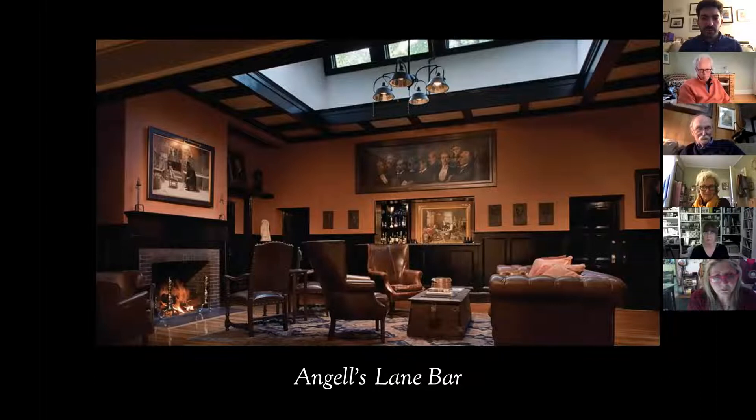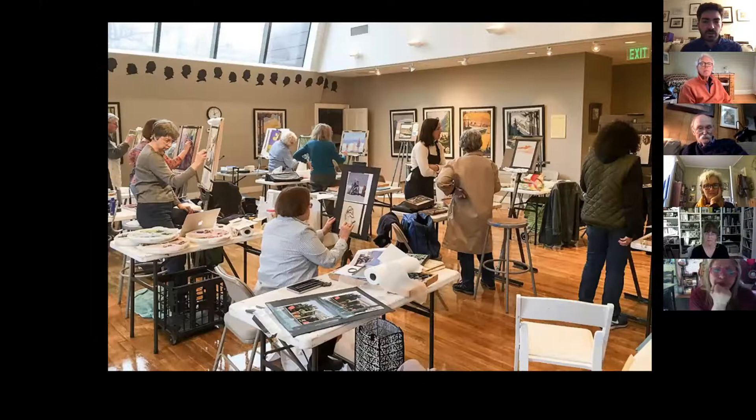Another great space we all love is our Angels Lane Bar. We have some of our permanent collection in this room, and this space is also open to the public — you can visit here whether you're a member or not. If there are three things the Art Club is about, it's camaraderie, exhibitions, and education. Education is an enormous part of what we do.